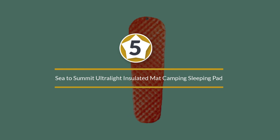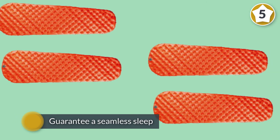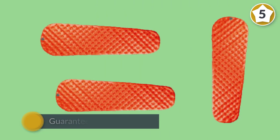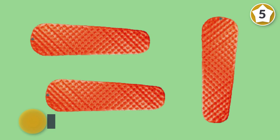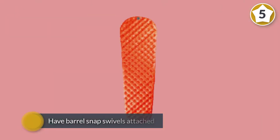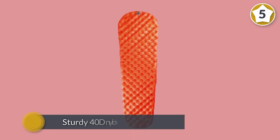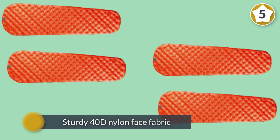Number five: Sea to Summit Ultralight Insulated Mat camping sleeping pad. Nothing defines comfort and durability like the Sea to Summit Ultralight Mat. It is a compact model that will guarantee a seamless sleep while you have fun in the outdoors. This pad boasts Air Sprung Cell technology, which offers a compact size and cuts down on weight.